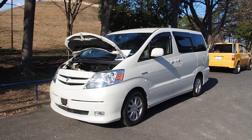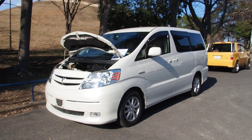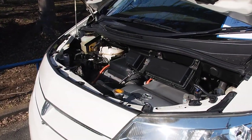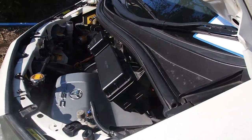Hey there, it's Derek from Pacific Coast Auto in Japan. This here is a Toyota Alphard Hybrid Vehicle with 4WD. This one was bought from auction here in Japan for export to Canada. It's a 2.4L engine together with the Hybrid Synergy Drive that Toyota is so famous for.